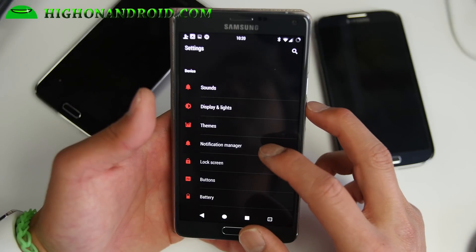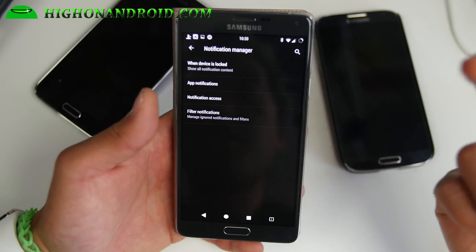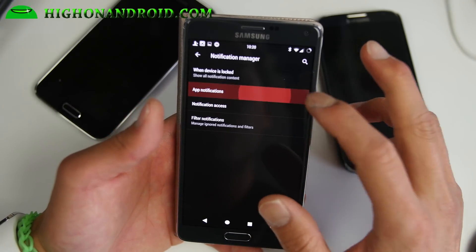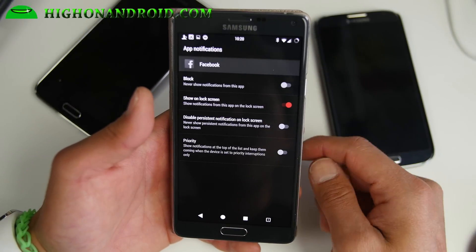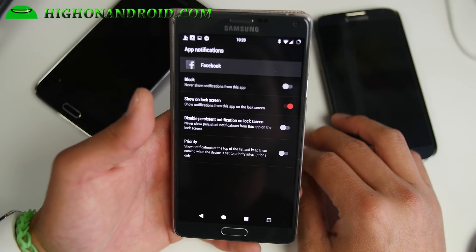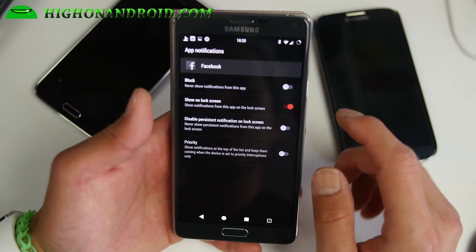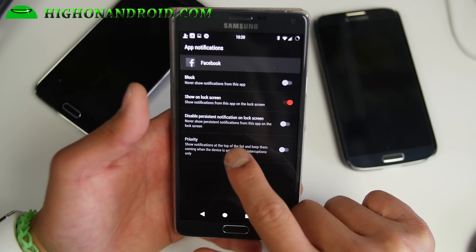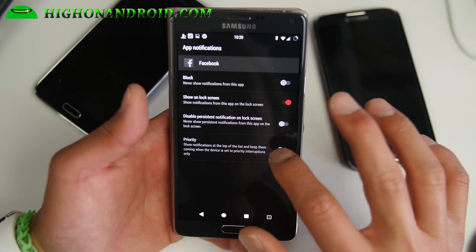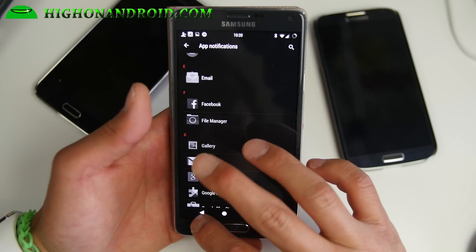For notifications, you can also manage which apps you want to receive notifications for and which apps have priority. For example with Facebook, you can block notifications if you want, hide notifications from the lock screen, or set it to highest priority by turning that on. You can do that for all apps — very nice feature.